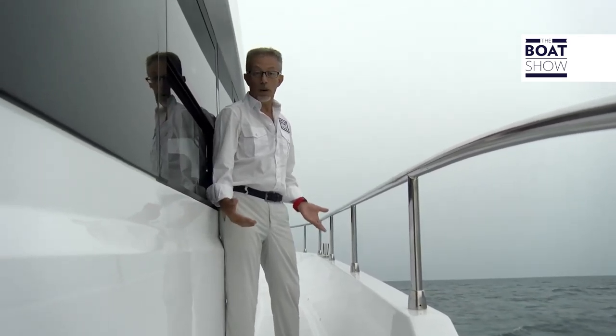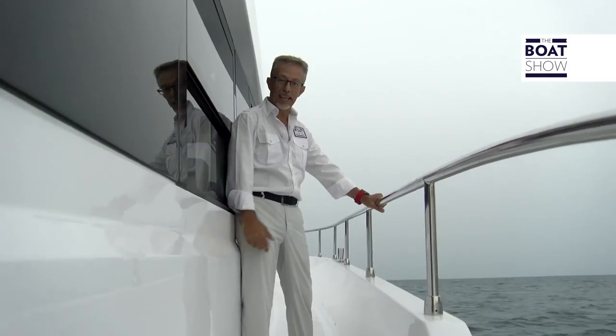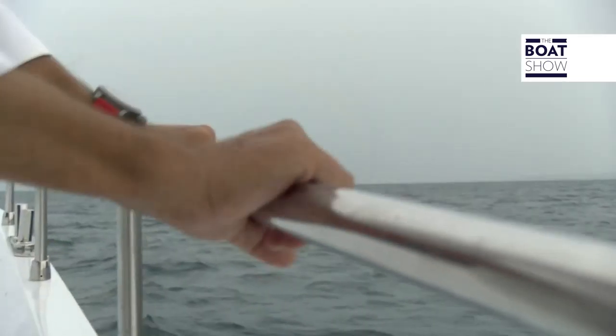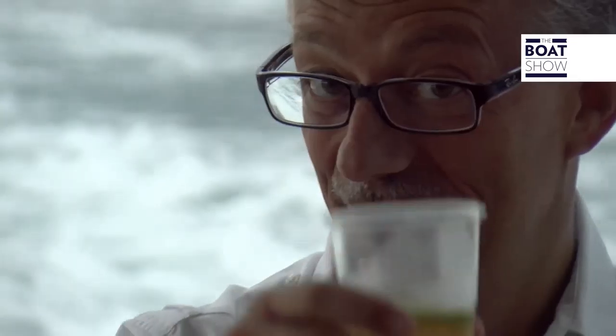When conditions get tough, the qualities of the boat emerge. Look at the siding, at the railing — see how high they are, how you are always safe. The sea is rough, it's raining, but in the cockpit you can have a pair of teeth.